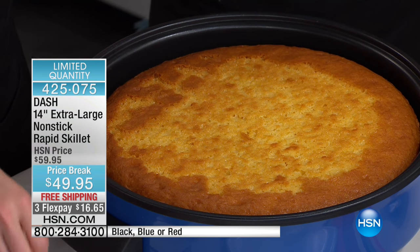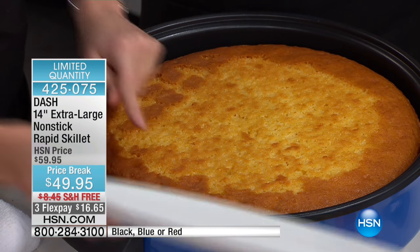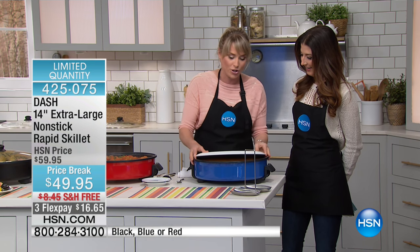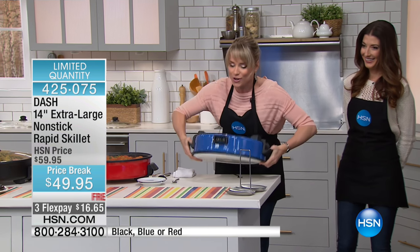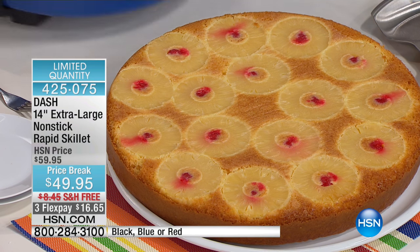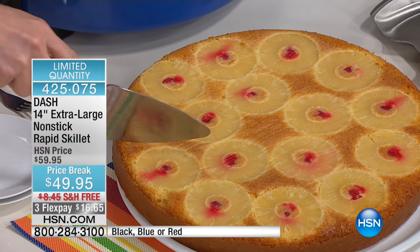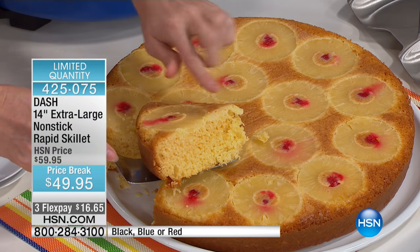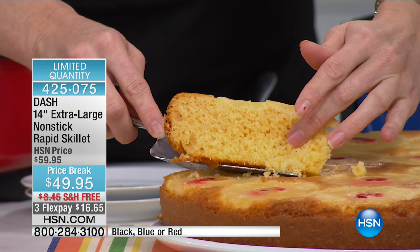If you love to bake, this is going to become your best friend. When you bake in the oven, it dries out your cakes because you're cooking in a giant space. When you bake inside the Dash skillet and pop on that tempered glass lid, you're going to get the most moist, juicy results because there's nowhere for evaporation to occur. Take your largest platter — because of that beautiful non-stick technology, go ahead and do the world's largest pineapple upside down cake. You can actually see how moist that cake is — you can literally see the moisture on the inside.